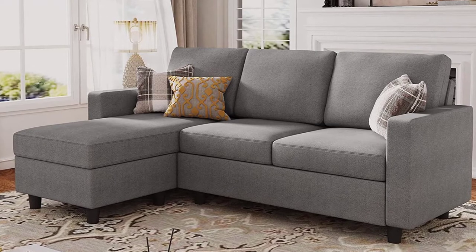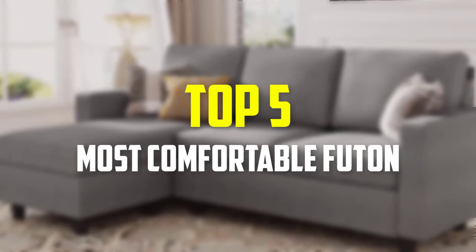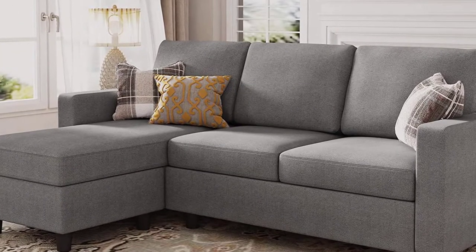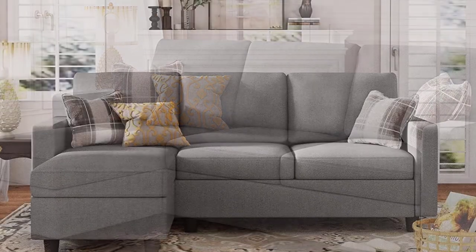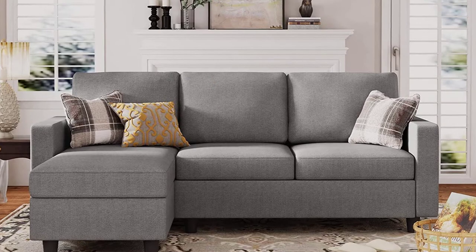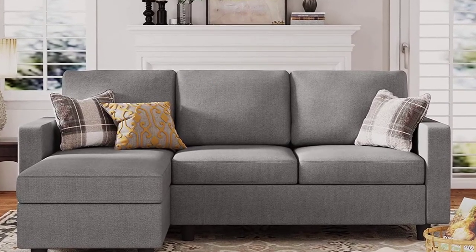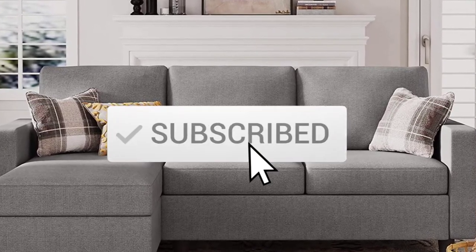Hey guys, in this video we're going to be checking out the top 5 best, most comfortable futons available on the market. I made this list based on my personal opinion and hours of research, listing them based on popularity, quality, price, durability, and user opinions. For more information and updated prices, check out the description below, and make sure to subscribe for more reviews.